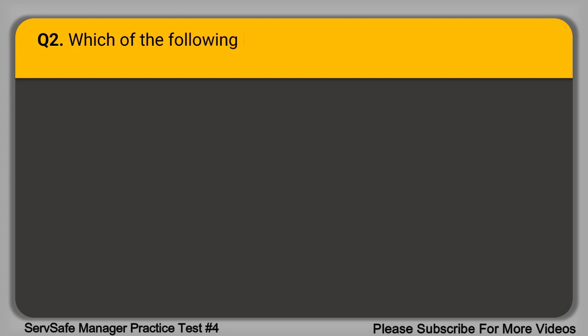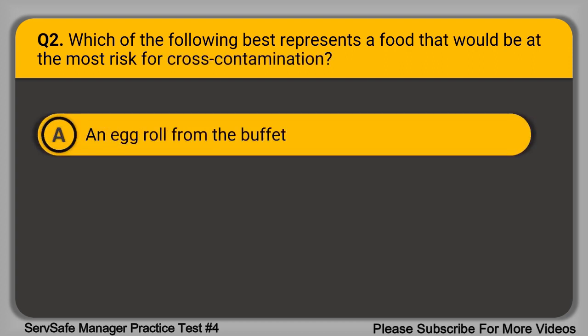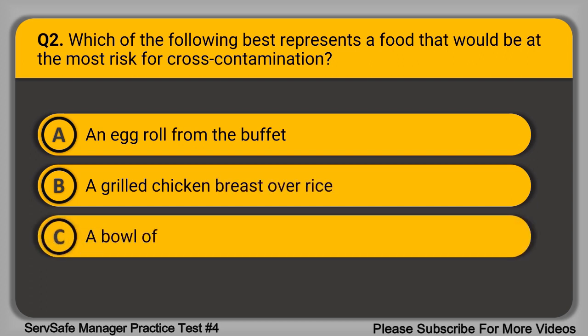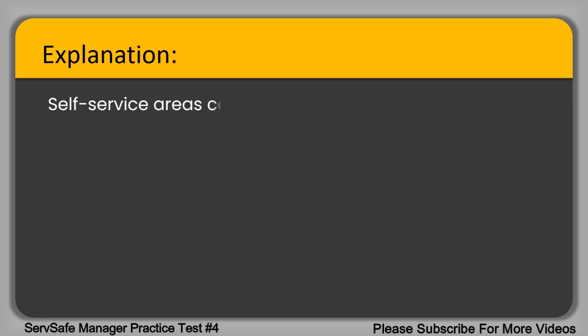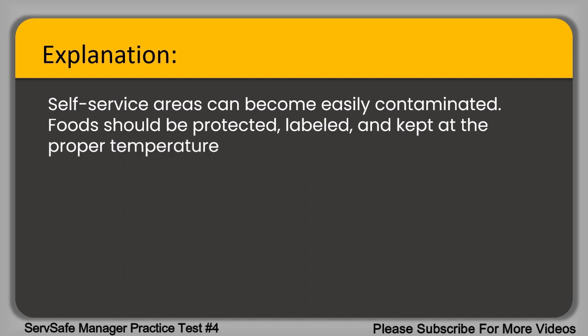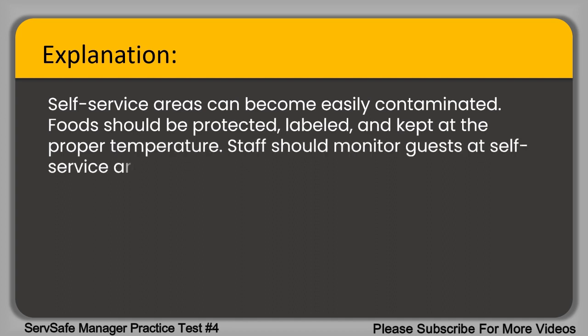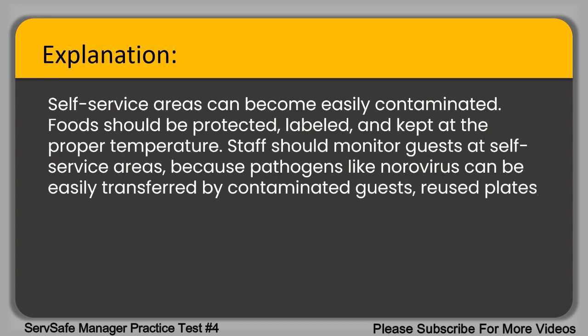Question 2. Which of the following best represents a food that would be at the most risk for cross-contamination? A. An egg roll from the buffet. B. A grilled chicken brushed over rice. C. A bowl of chili from the dinner menu. D. A crème brûlée from the dessert menu. The correct answer is option A, an egg roll from the buffet. Self-service areas can become easily contaminated. Food should be protected, labeled, and kept at the proper temperature. Staff should monitor guests at self-service areas because pathogens like norovirus can be easily transferred by contaminated guests who reuse plates or utensils.